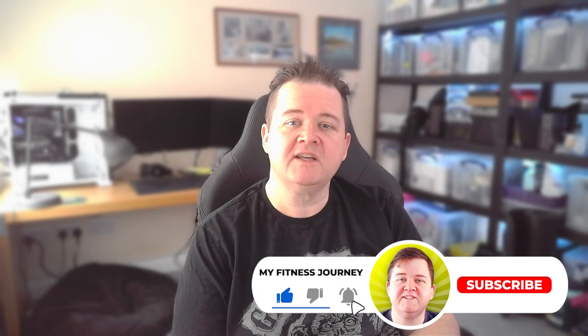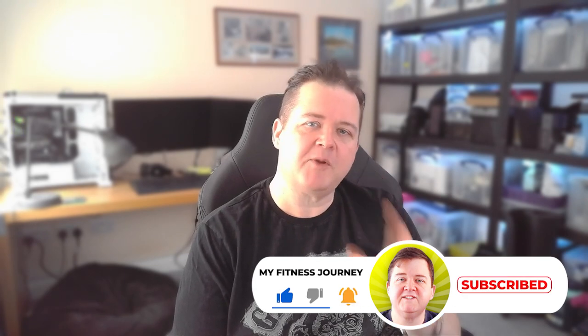My name is Mark and I'm here to help you live a better, healthier life. My goal is to help as many people as I can get into shape and improve their quality of life. If you like this video please do hit the like button and without further ado let's jump right in.